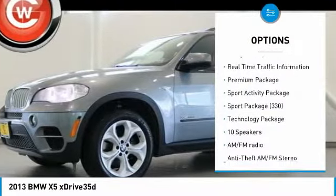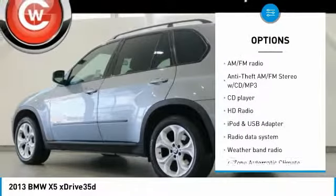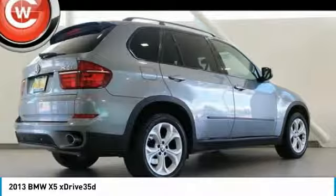Here are some of this vehicle's great options: keyless entry, traction control, power passenger seat, navigation system, dual airbags, air conditioning, leather-wrapped steering wheel, power steering, four-wheel disc brakes, and climate control automatic.